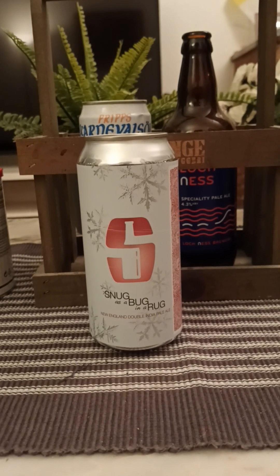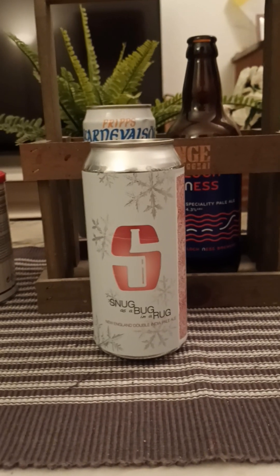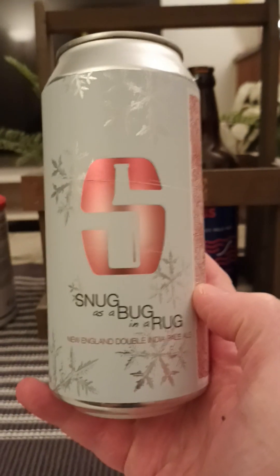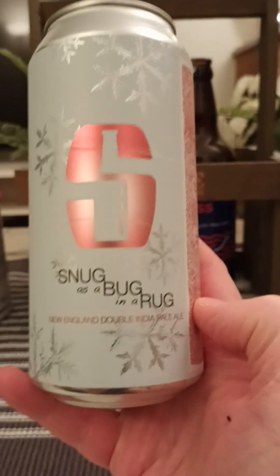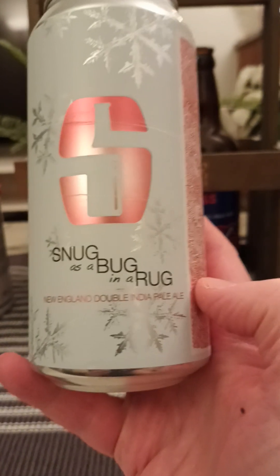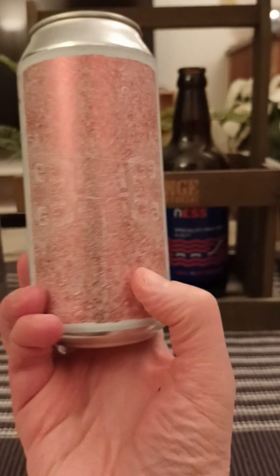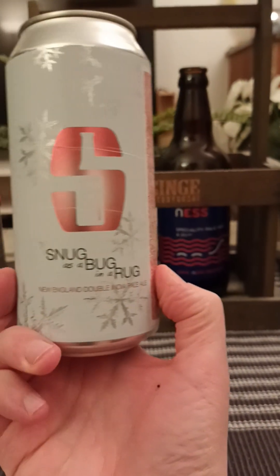Hey there all craft beer lovers, thanks for joining me for this review. We are taking a trip to Norway for this one, returning once again to Salikatt Bryggeri, or Salikatt Brewery. Tonight we're taking a look at their Snug as a Bug in a Rug, described as a New England Double India Pale Ale, weighing in at a lovely 8%, 440ml can. There's a look at the artwork — spinning it around — Snug as a Bug in a Rug, a cool title.